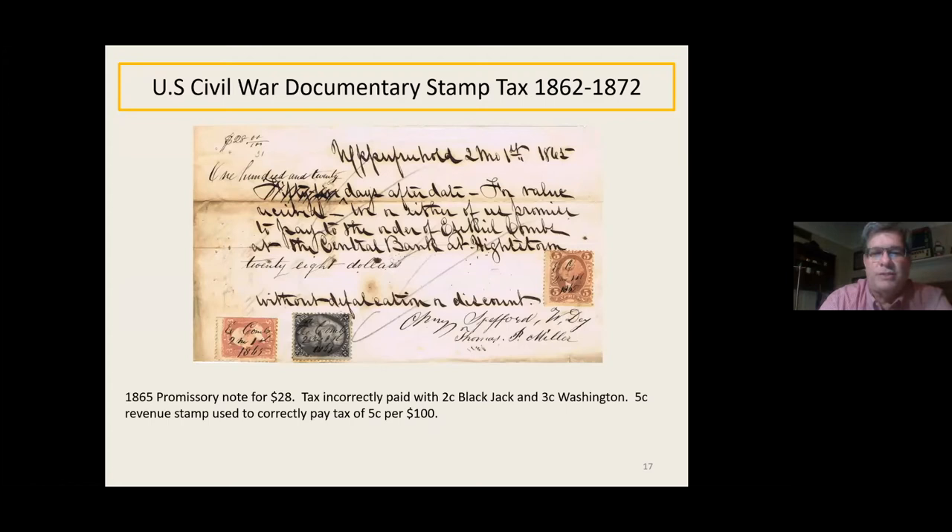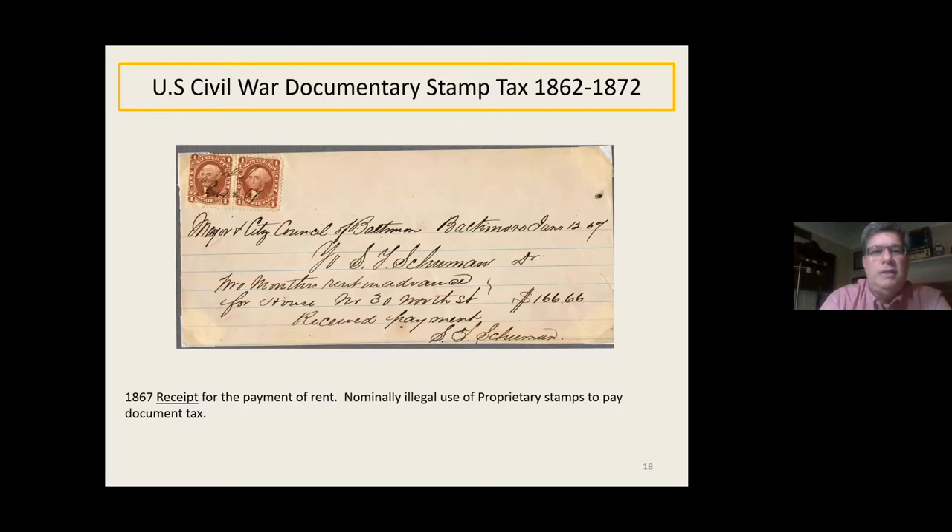Here's a promissory note taxed incorrectly with a three-cent Washington and a two-cent blackjack. The five-cent tax was caught later on. These are interesting because they're Quaker dated — second month, first 1865. The Pennsylvania Dutch didn't believe in the pagan names for months, so they used first month, second month, third month. Here's a receipt for the payment of rent, and this one is a nominally illegal use of proprietary stamps. You don't see two one-cent stamps on checks or receipts very often because two-cent stamps were printed in such quantities.